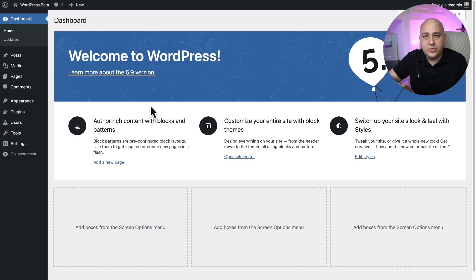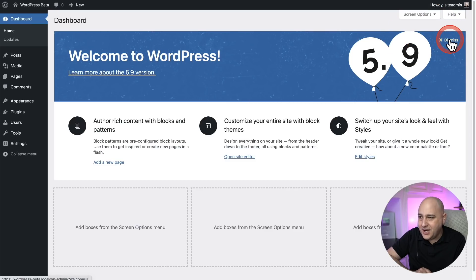Now let's get into the improvements that are going to affect everybody. When you first install this new version of WordPress, you're going to have a big advertisement here to let you know about it inside your WordPress dashboard. There's a real easy way to get rid of it — there's a dismiss button right there in the top right. So you'll probably want to just read it and then dismiss it.